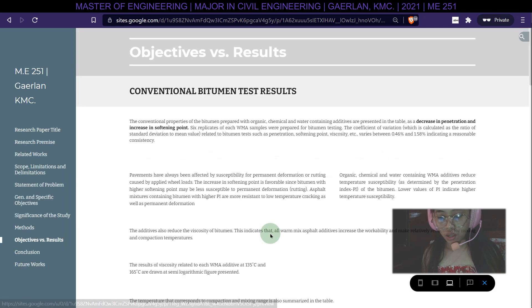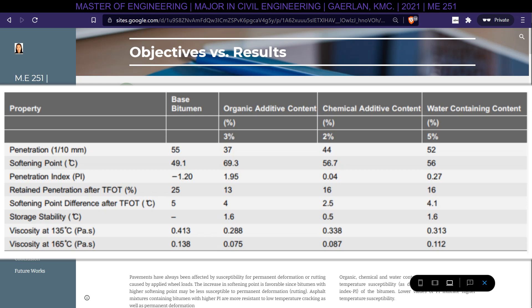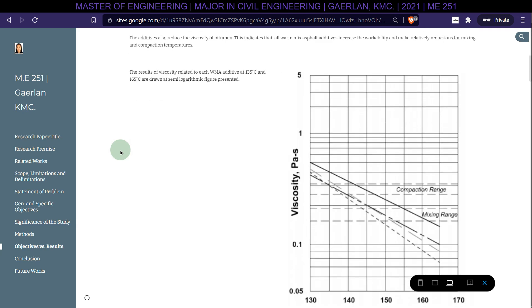Conventional bitumen test results for samples prepared with organic, chemical, and water-containing additives are presented in the table, showing a decrease in penetration and an increase in softening point. Six replicates of each warm mix asphalt sample were prepared for bitumen testing. The coefficient of variation — calculated as the ratio of standard deviation to mean value — for tests such as penetration, softening point, and viscosity varies between 0.46% and 1.58%, indicating reasonable consistency.